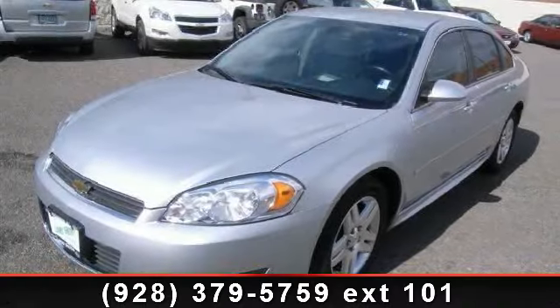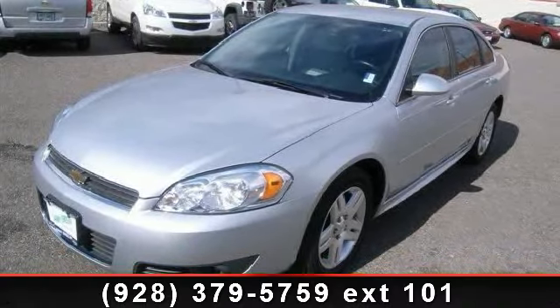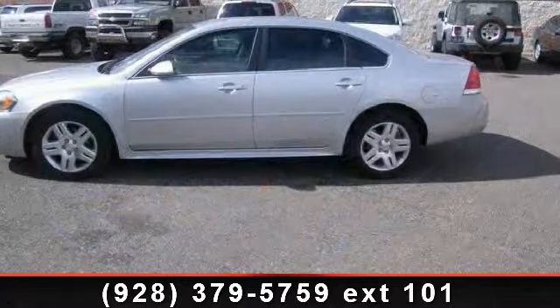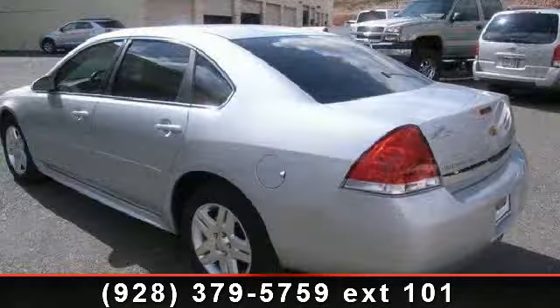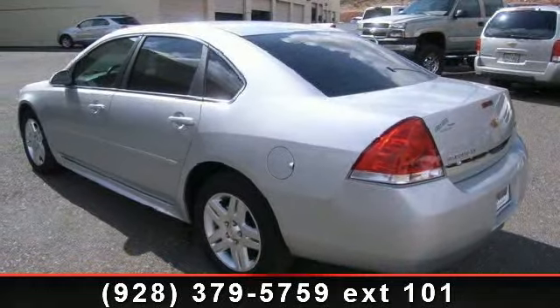Arrive in style with this 2011 Chevrolet Impala. This may be the set of wheels you've been looking for. This vehicle comes with a reliable six-cylinder engine, connected to a smooth shifting automatic transmission.